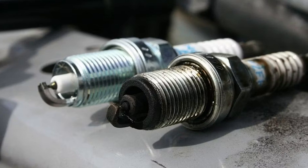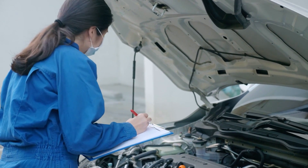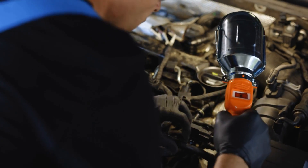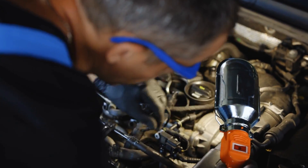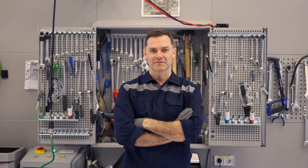There you have it — the seven common signs that indicate a failing ignition coil. If you're already experiencing some of these signs, consider having your ignition coil checked or replaced to ensure the proper functioning of your vehicle and avoid potential breakdowns or safety hazards on the road. If you enjoy videos like this, make sure to like and subscribe so we can assist you.